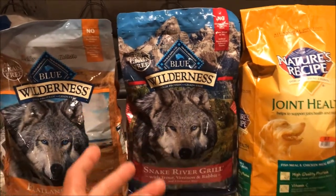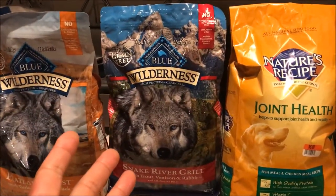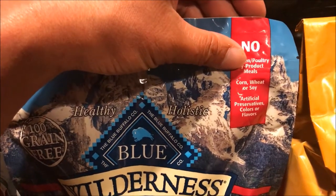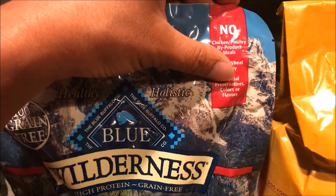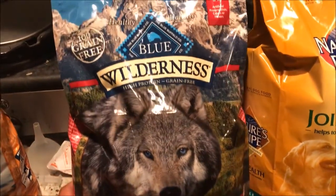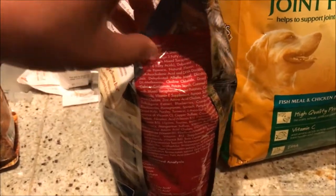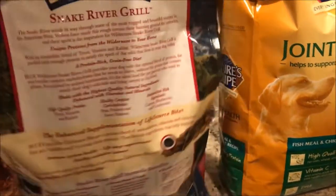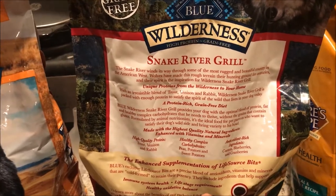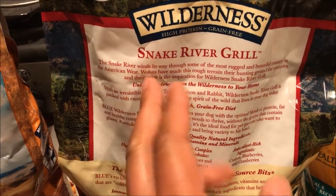By the way, as part of this deal, PetSmart is also donating a bag of food to needy dogs. It says this has no chicken or poultry by-product meals, no corn, wheat, or soy, no artificial preservatives, flavors, or colors — that's very good to know. I have to admit this is very good advertising right there — natural food for dogs. Basically everything in here is supposed to be natural. I'm going to list some of the ingredients in the description. It explains the ingredients and what it took to make this product, which is known as a Snake River Grill.